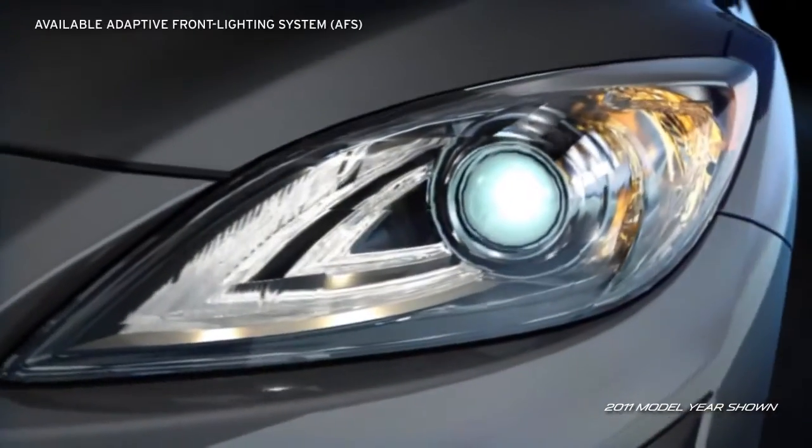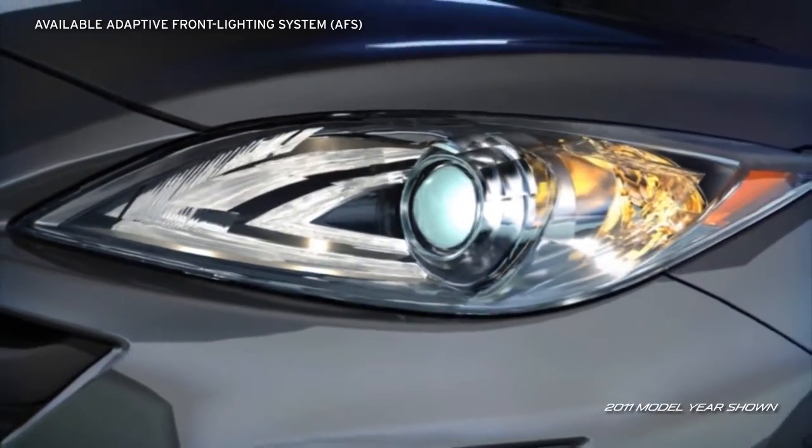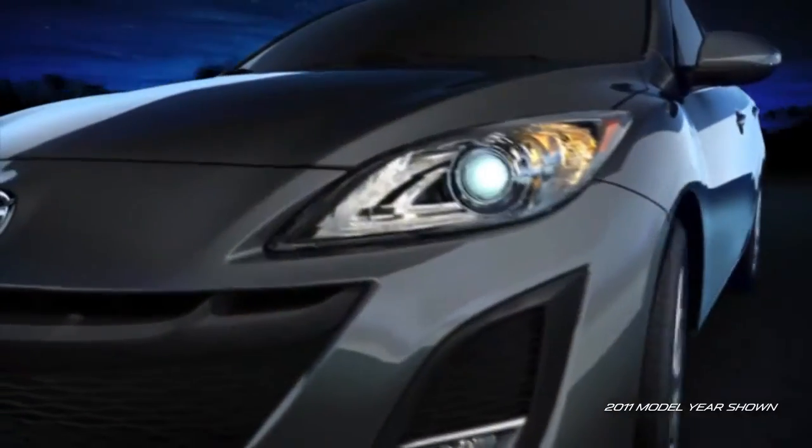Available self-leveling, bi-xenon high-intensity discharge headlights produce a brighter, longer-lasting light source. While the segment-first, available adaptive front lighting system helps improve visibility when cornering at night as you drive.